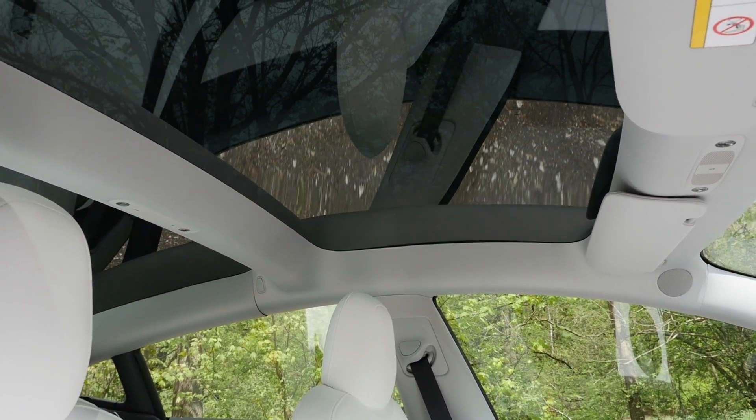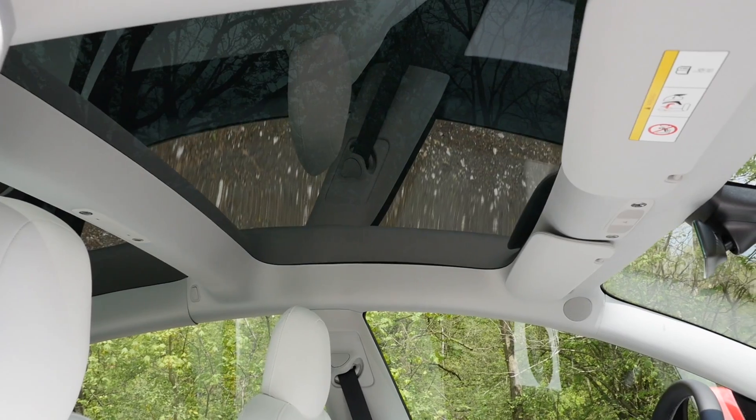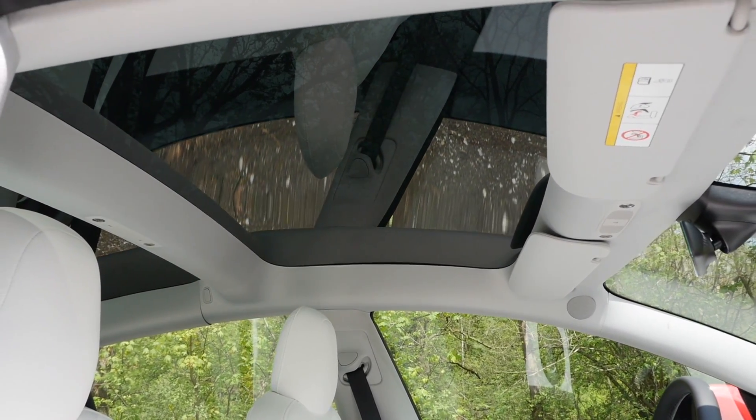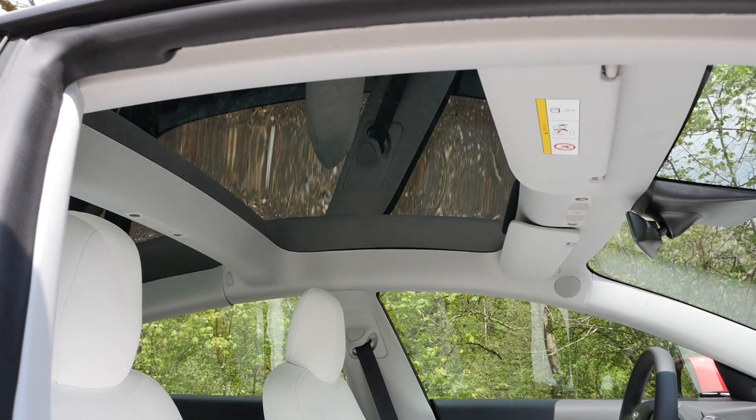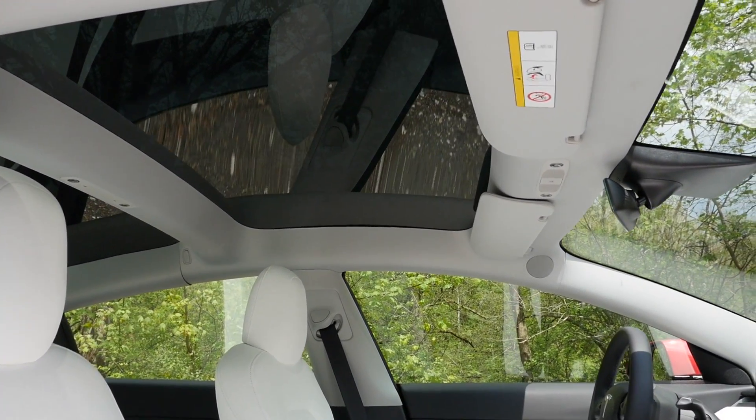The panoramic roof is super fancy, but we have feedback from customers in really hot states that the AC cannot cope when the sun is really shining in. Personally, customers tell me the top area gets very hot while the feet area with the AC on gets very cold — not comfortable. That's something they need to fix.